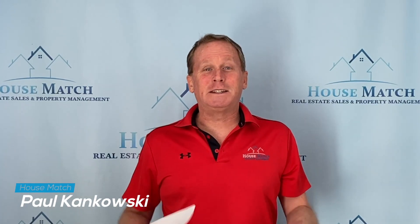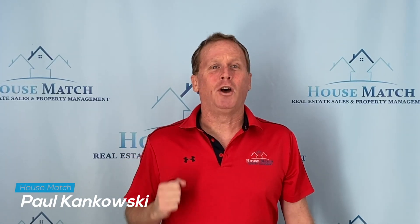Hi, this is Paul Kinkowski with House of Match Property Management, and today I'm going to be talking about five tips for renting an apartment or a home in San Diego, California.